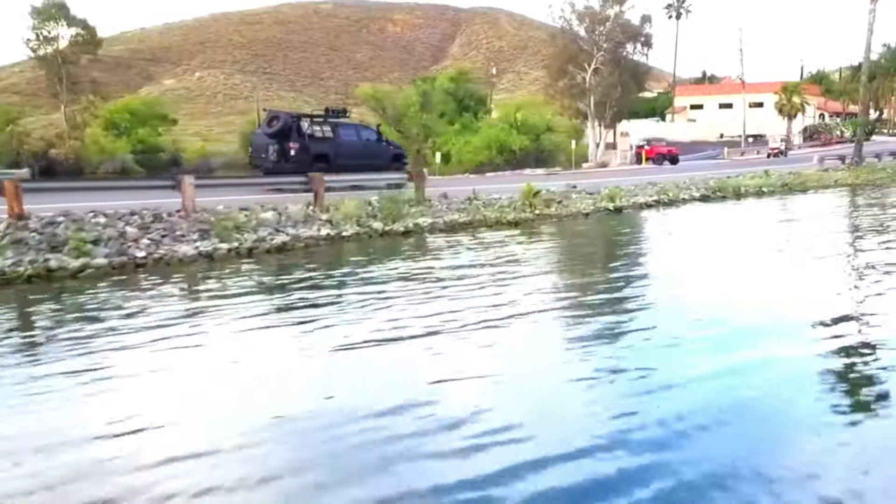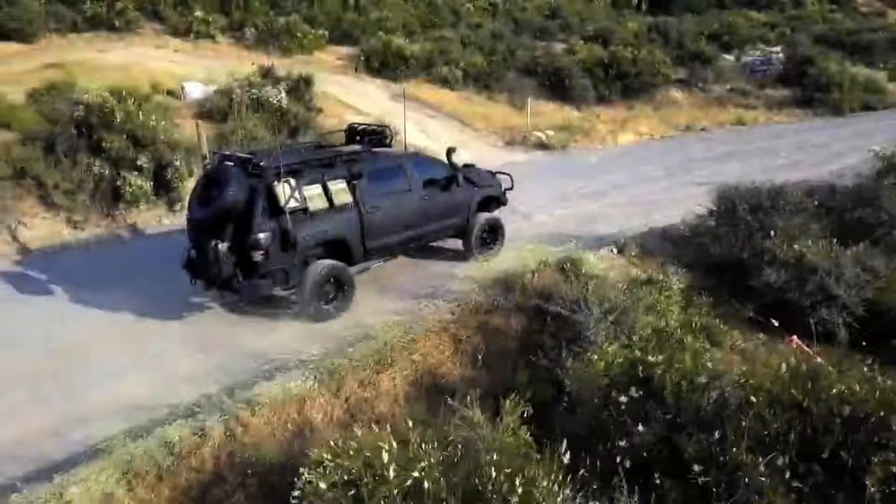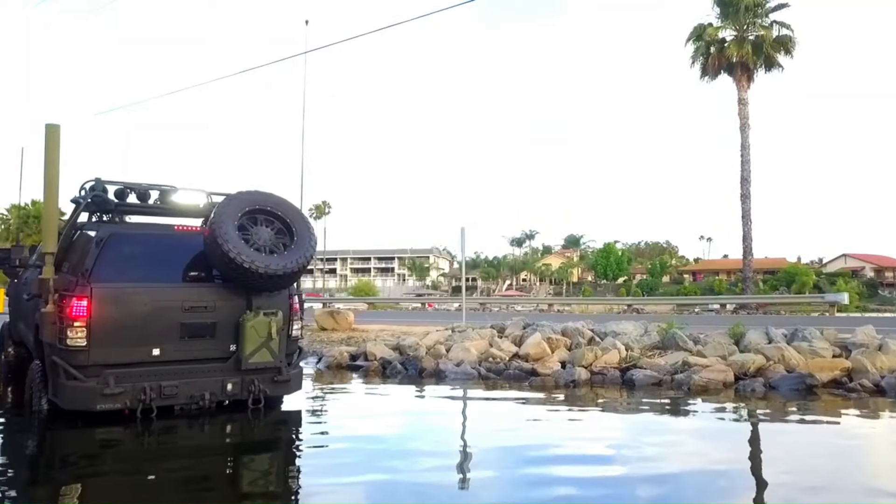Inside, the Crew Max offers a spacious cabin with premium materials, advanced tech like Apple CarPlay and Android Auto, and a host of safety features including adaptive cruise control and a backup camera. Whether you're towing up to 12,000 pounds or cruising on the highway, the Tundra Crew Max combines rugged capability with modern luxury, making it an ideal choice for any adventure.